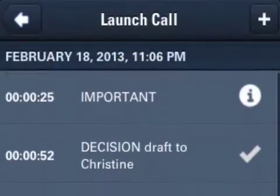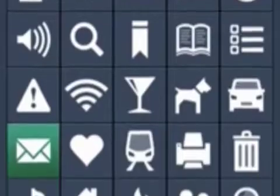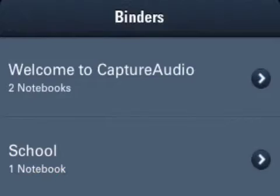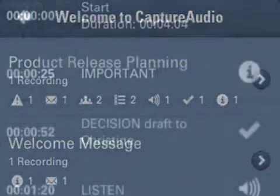Flags combine graphical and text elements to clearly mark important items in recordings for quick reference when reviewing. Recordings are neatly organized into binders and notebooks, with playback from flagged audio segments just seconds away.